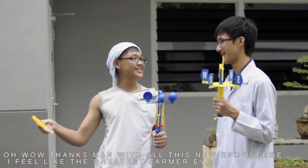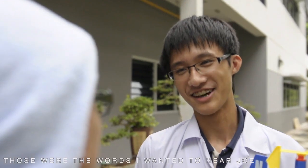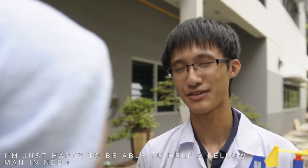With all this new knowledge, I feel like the greatest farmer ever. Those are the words I wanted to hear, Joe. I'm just happy to help a fellow man. Go ahead, spread the word. Together, we can change agriculture for the better.